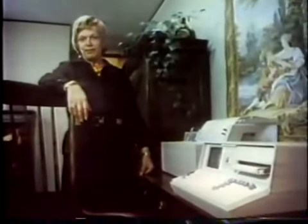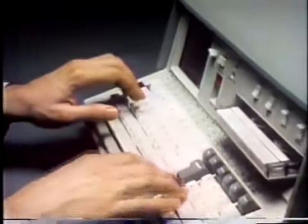It's really nice having a computer to help. It weighs about 50 pounds. You can plug it in anywhere.